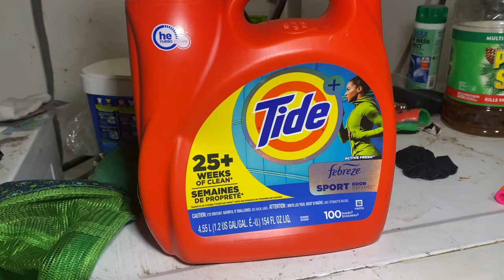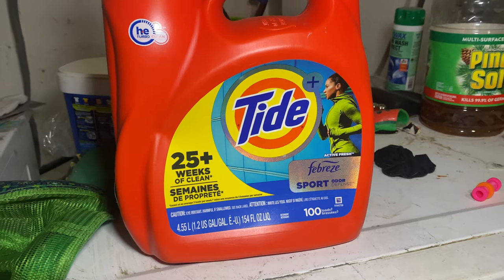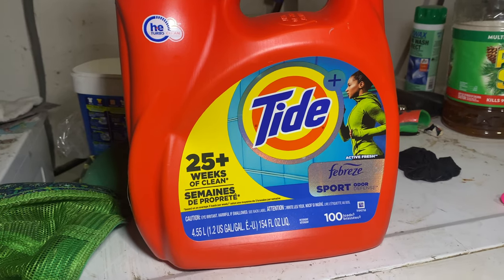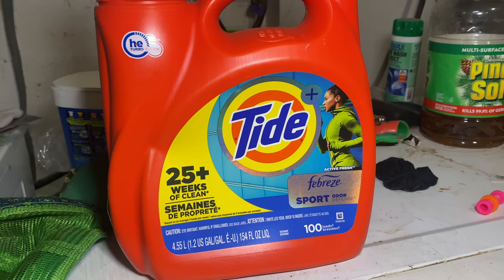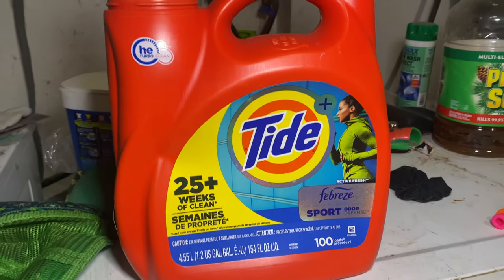I wanted to show you this is our absolute favorite laundry detergent. It gets the stink out of my running clothes and also the boys' clothes, and it just smells so good. For so many years we used fragrance-free laundry soap, but this is a game changer.